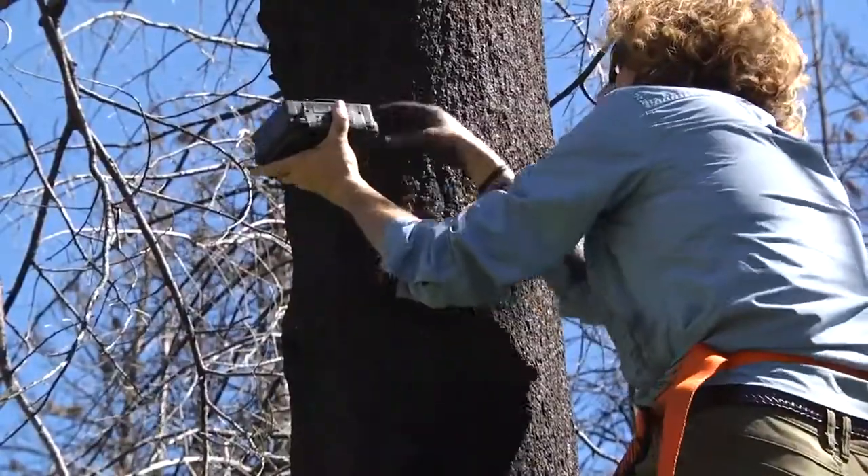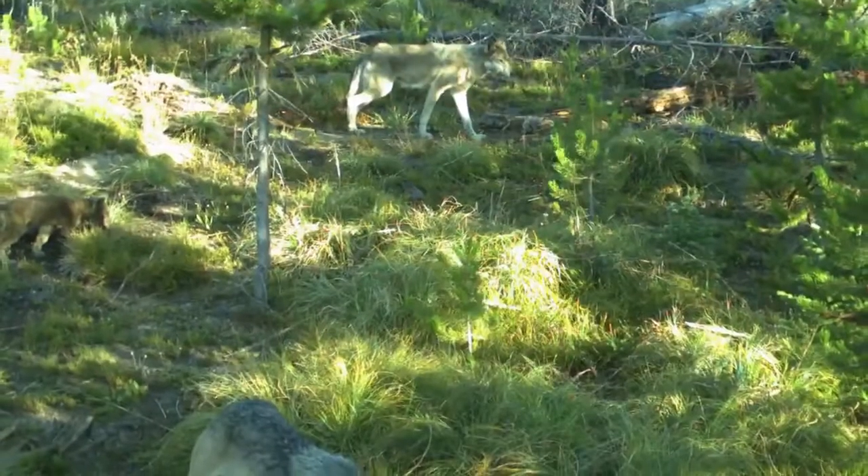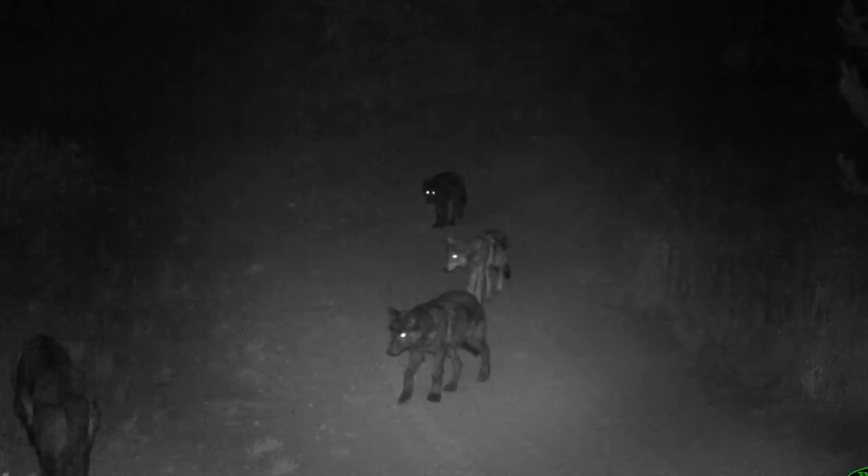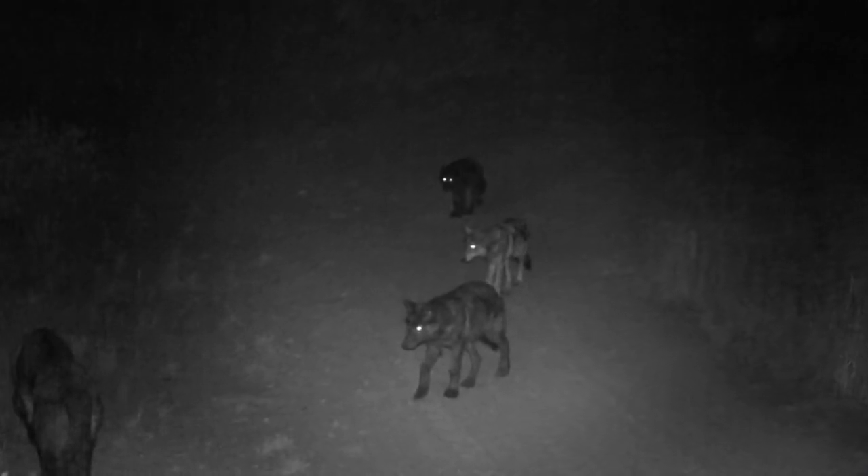We want them out for three months during the summer months when wolves are at their rendezvous sites and raising pups. That's when we want to get that population count — after pups are born.